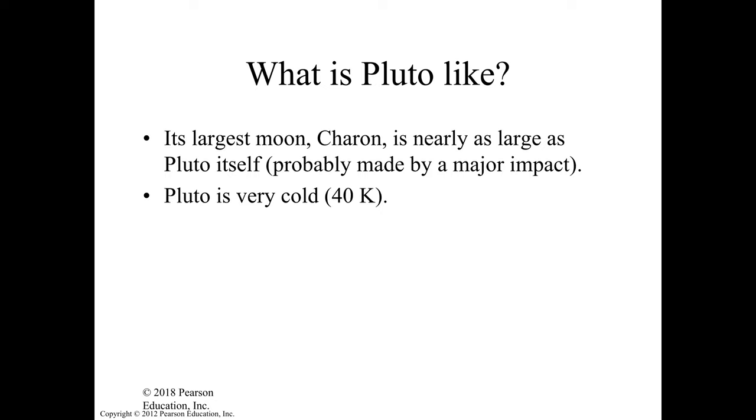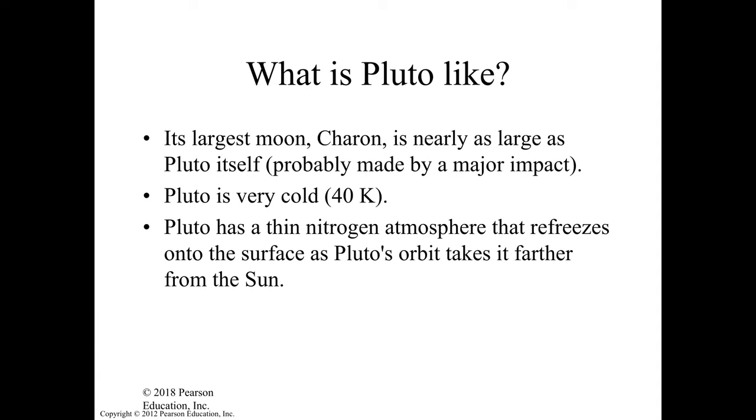Pluto is very cold — about 40 Kelvin. Remember, water freezes at 273 Kelvin. Pluto is obviously very cold, really far at the edge of the solar system. It has a very thin nitrogen atmosphere that freezes onto the surface of Pluto when it goes further away from the sun.